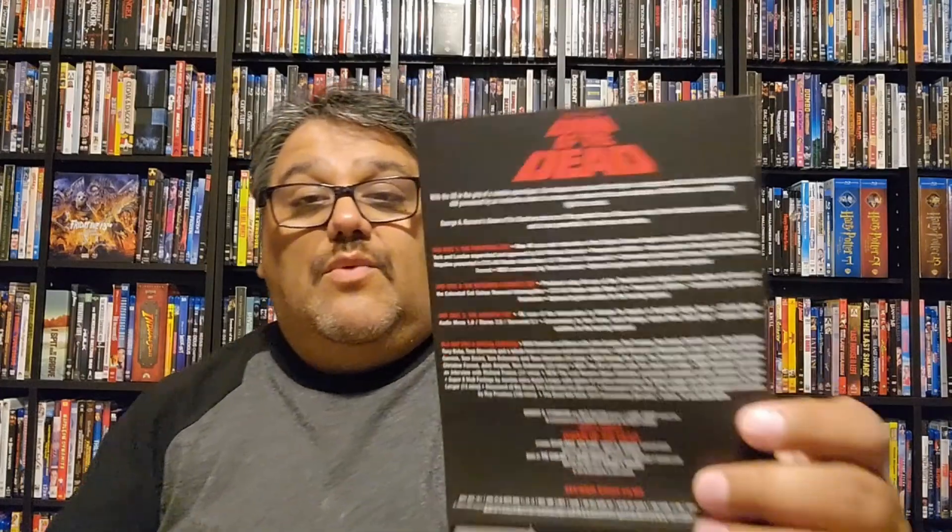Much like I said in the previous video about the Texas Chain Saw Massacre set, this is a nice sturdy box — it's not flimsy cardboard that will tear apart. This is very nice. By comparison, this old DVD set is very flimsy cardboard. I mean it's held up well because I try to take good care of my stuff, but after a while that wear and tear can be really bad. This 4K set is a lot more solid — much better.